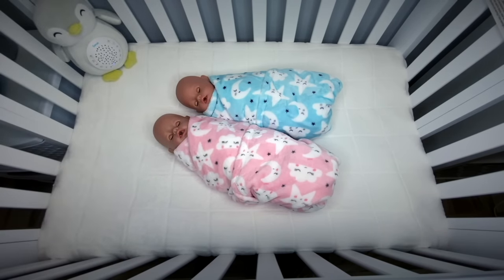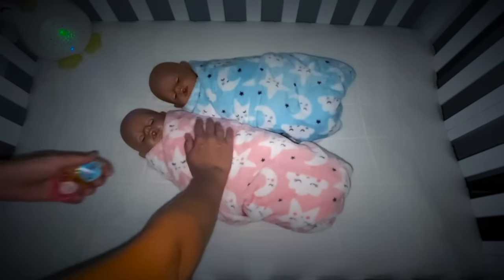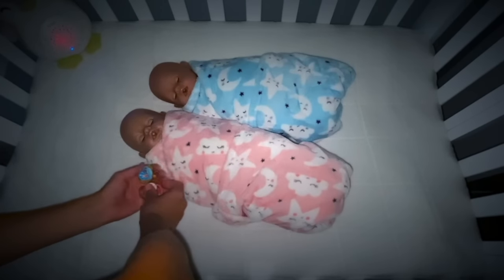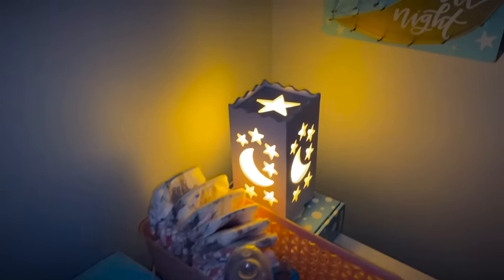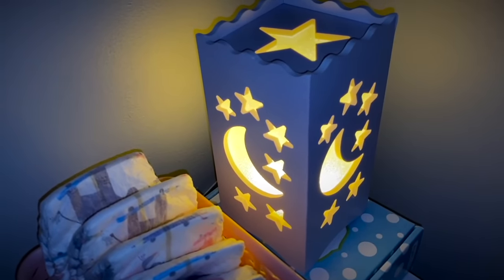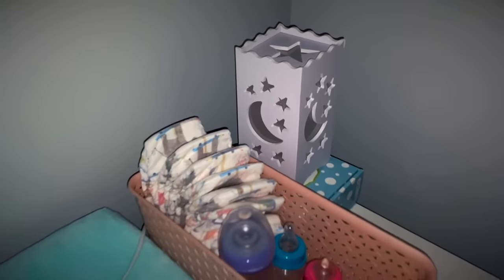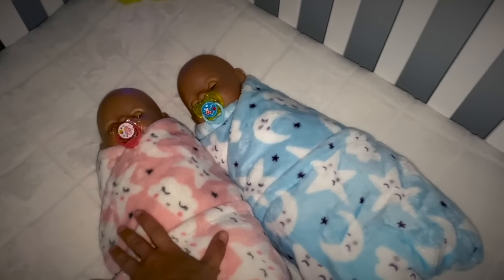That's very nice. Let's go ahead and turn off the lights. Good night. Sleep tight, little ones.